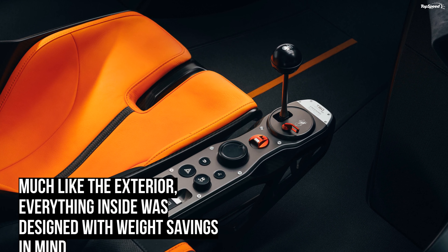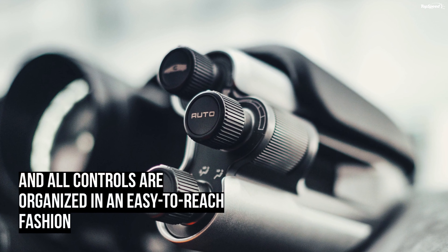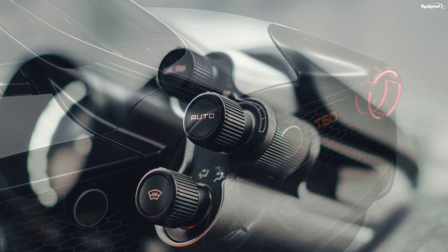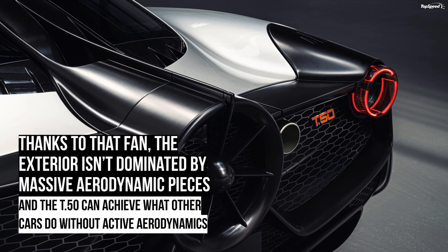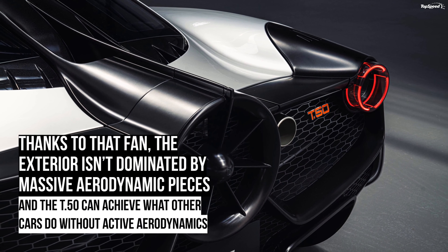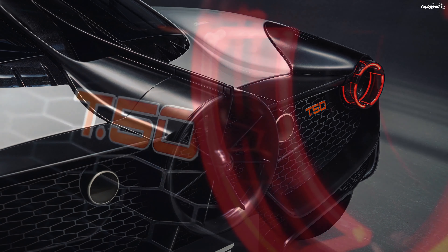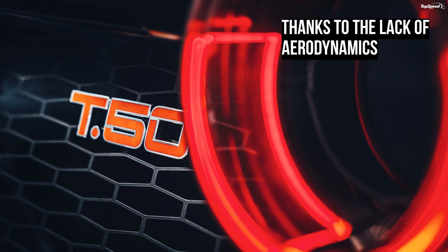Streamline mode cuts drag by 12.5%, boosting straight-line speed and reducing fuel consumption. VMAX boost mode uses the 48-volt system to power the fan, freeing up power to the driveshaft. When this happens, combined with RAM air induction, the T.50's output jumps from 650 to 690 horsepower.